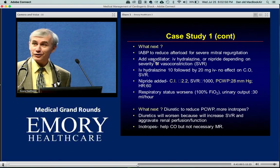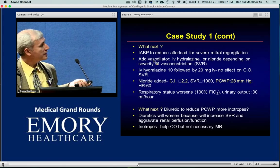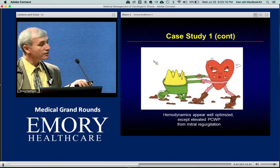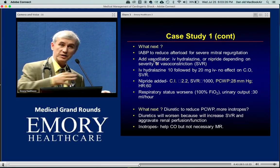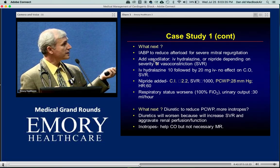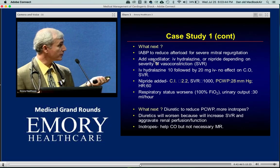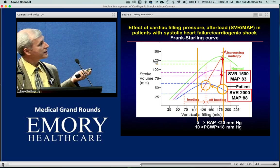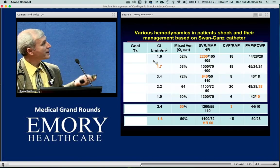We still have acute bad MR. The numbers were fixed — SVR normalized, cardiac index as good as it gets — but something wasn't right. The lung status was getting worse, hypoxia worsening, meaning blood is still going backwards. The kidney was getting worse. Just fixing the numbers didn't do the job. What's happening is that while I normalized the systemic vascular resistance and have the heart functioning as best as possible, I still have the mitral regurgitation as a persistent problem.